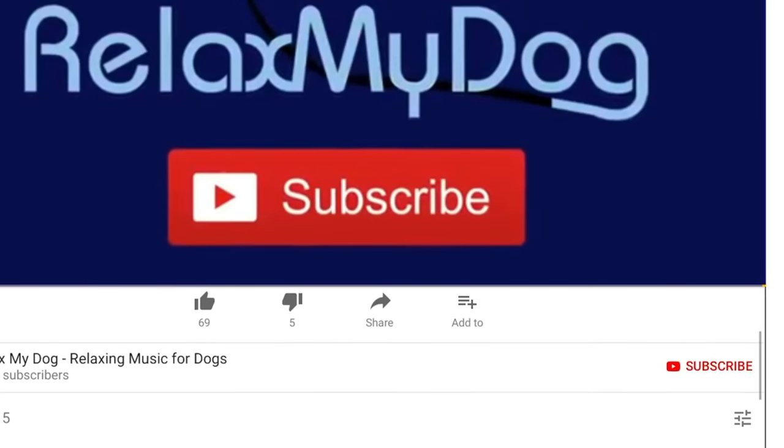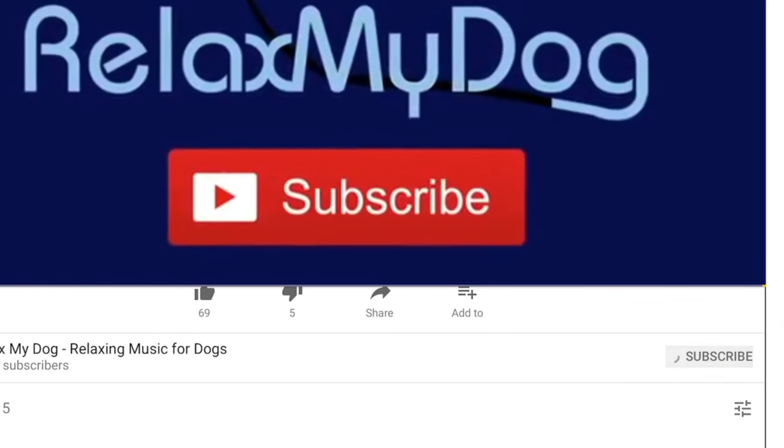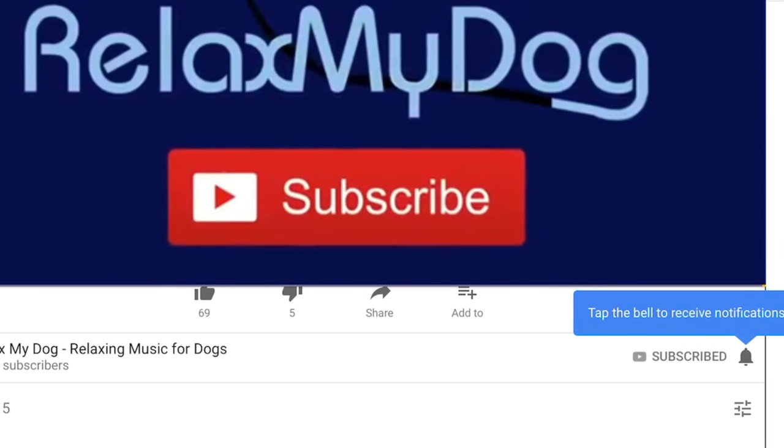Don't forget when you subscribe to click the little notification bell next to the subscribe button — that'll make sure you're notified every single time we upload a new video, giving you extra chances of winning a t-shirt and staying up to date with our videos. Thank you so much for watching, and me and Miley will see you next week. Bye!